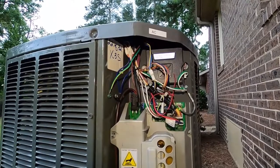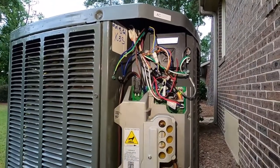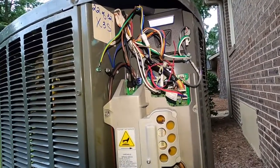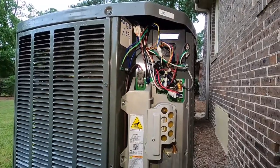The Trane XV system — they're just real peculiar. They're good units, but they're peculiar sometimes. Like, subscribe, appreciate you guys watching, and stay safe.